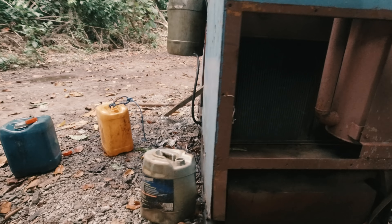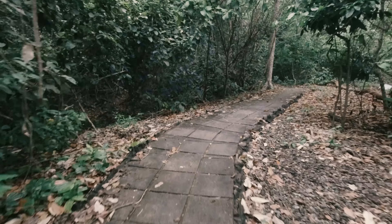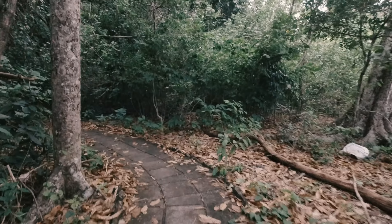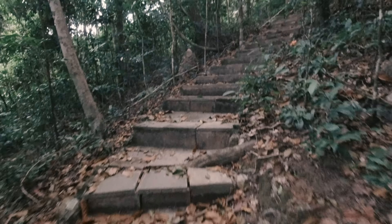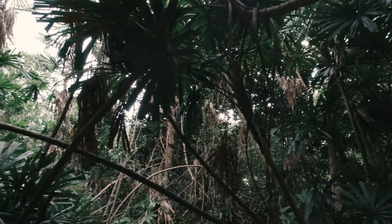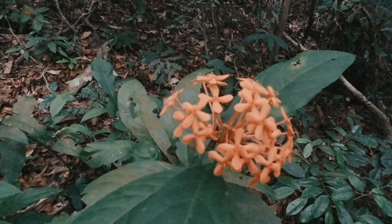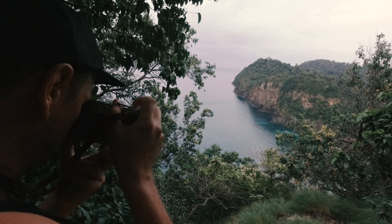That generator is probably the only one on the whole island. The path that led us up to the viewpoint is also the escape route in case of a tsunami. The climb was fairly steep and surrounding us were all those strange sounds. We finally made it up to the top and the view was totally worth the effort.